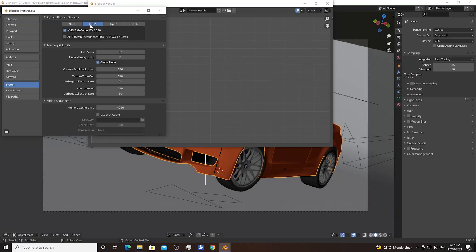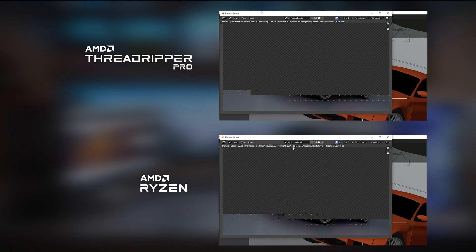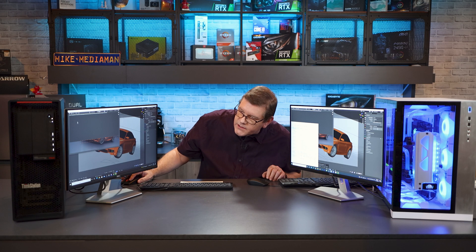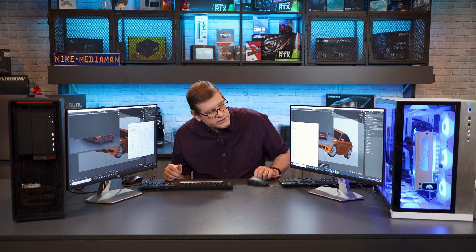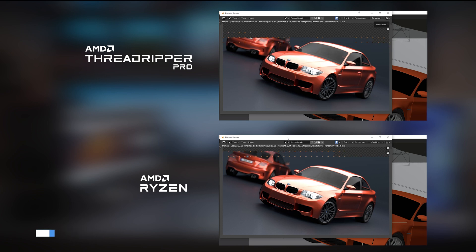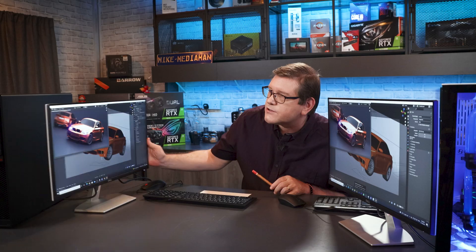I've switched over to Blender with the basic BMW scene open on both machines — this is the CPU renderer, not GPU. I click F12 on both machines simultaneously. With Task Manager open, the Ryzen is running at about 4.2 GHz across all cores and the Threadripper is at about 3.92 GHz. The Ryzen machine finishes first at exactly 2 minutes even, and the Threadripper Pro finishes at 2 minutes and 10 seconds. Close, but the 5900X wins the CPU rendering test as well.